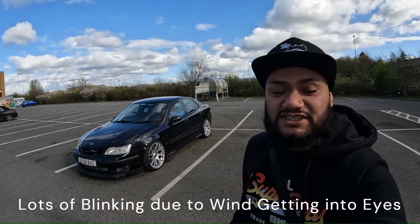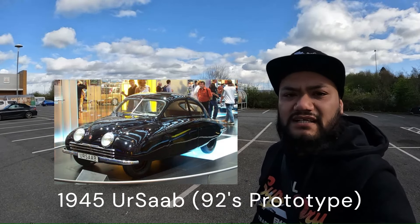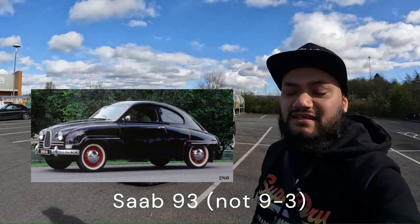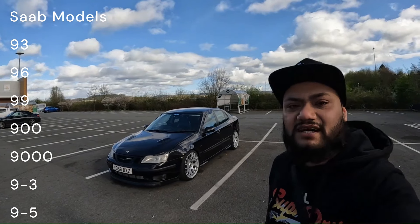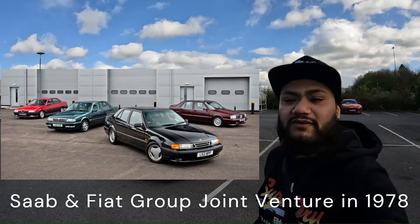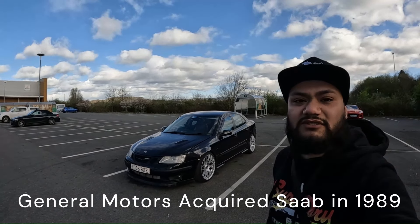A quick overview: the Saab car manufacturer is actually a division of the Saab airplane company, who were originally making fighter planes and still are to this day. Their first car was made in 1945, starting with the 92 which had a two-stroke engine, then came the 93 — not this one but a different one — and a 96, a 900, a 9000, and this 9-3. Generally speaking all Saab cars started with a 9, with the exception of the Saab 600 which was based on the Lancia Delta. In the 1970s Saab did a joint venture with Fiat to make the 9000, which was based on the Fiat Chroma and the Lancia Thema, and after that the joint venture ended, and in 1989 Saab was purchased by General Motors.